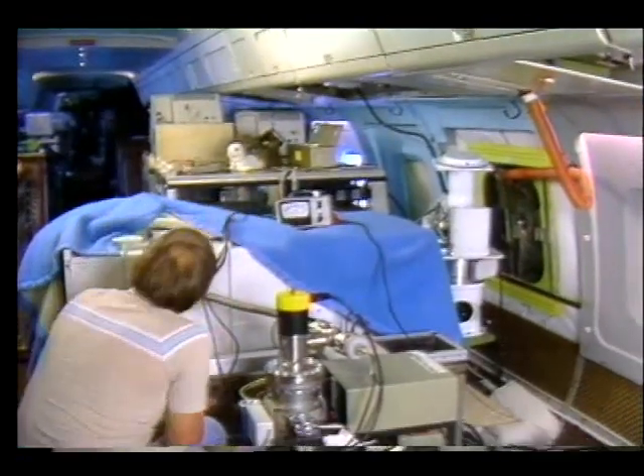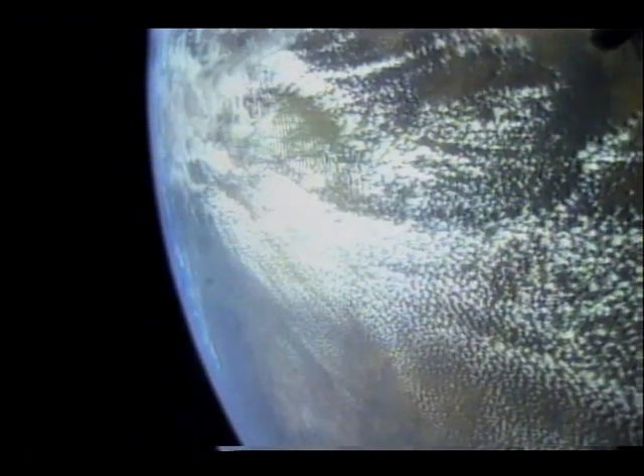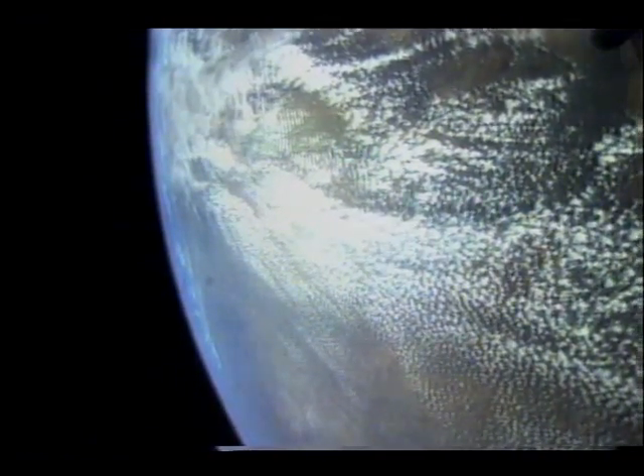Thanks to the work of so many, we will soon have a more complete understanding of ozone loss and its threat to the world environment. In the early 1990s, a new generation of atmospheric satellites will probe even further into the problem.